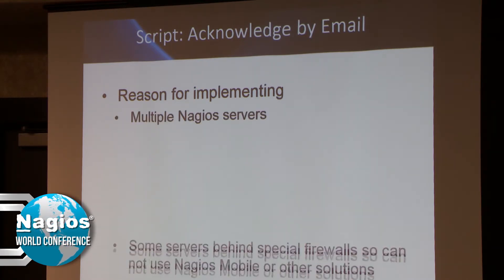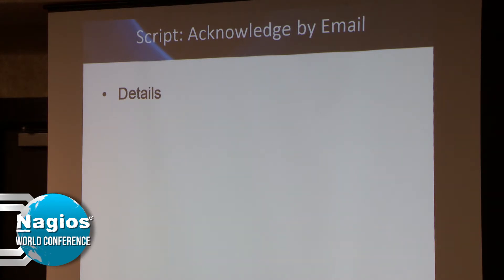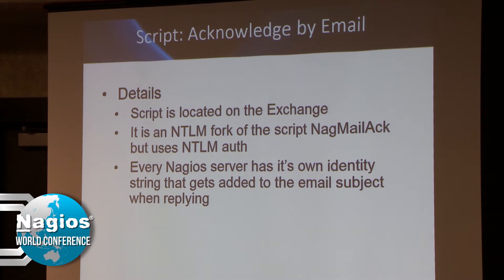Acknowledge by email: there is one called NagMailAct that I modified to use NTLM authentication against Exchange. The nice thing is if you're on call, you don't have to carry around a laptop — you can just use your cell phone and do a quick reply to an email notification to acknowledge an issue. That was heavily used at American Eagle. It's on the Exchange and I give credit to the original authors; I just changed the authentication method. Every server monitored the same mailbox, and you would do a reply and add a 1, 2, or 3 to the subject line, which told the servers which emails they needed to look at.